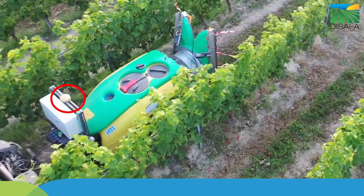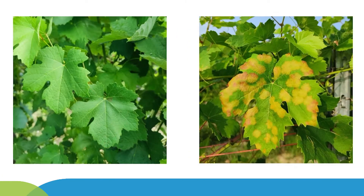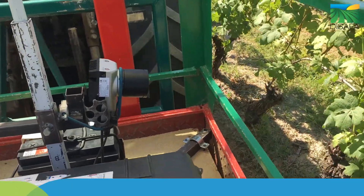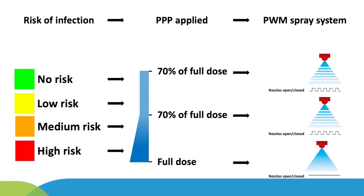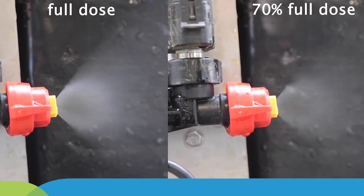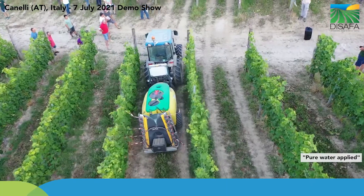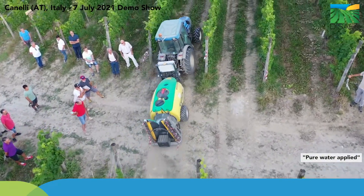Thanks to the GPS antenna, the smart sprayer is able to navigate prescription maps, providing information about the presence and severity of downy mildew disease obtained through field scouting carried out before the treatment using an early detection system. The nozzle's flow rate, and therefore the pesticide dose applied, is automatically tuned along the rows according to the disease prescription maps using the PWM spray system. Concurrently, the airflow rate generated by the electrically driven fan is continuously adapted to the canopy presence and density, detected by ultrasonic sensors.